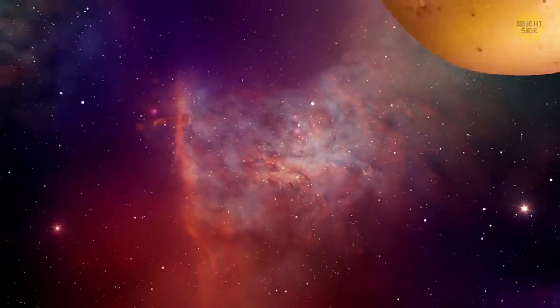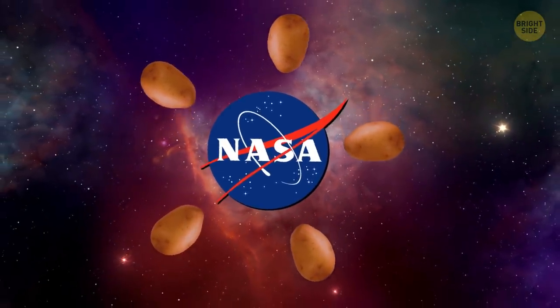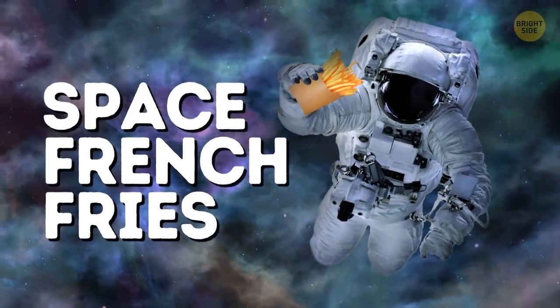The first vegetable grown in space was a potato. NASA grew five small potatoes from tubers. If we ever start space traveling, we'll probably try some space french fries.